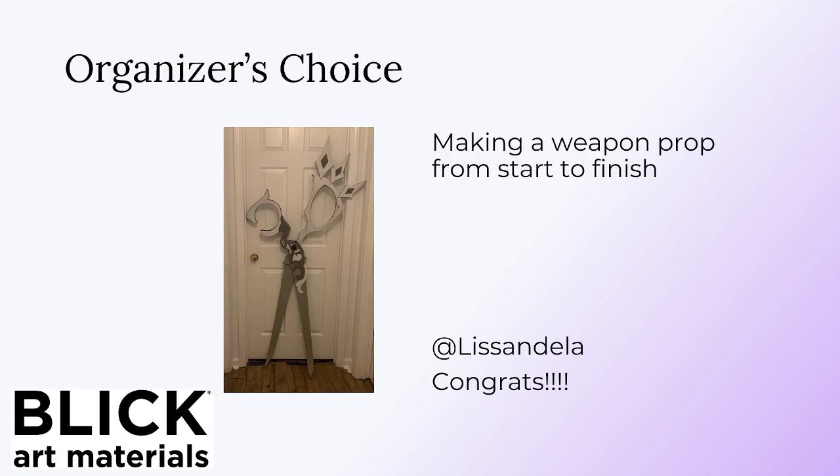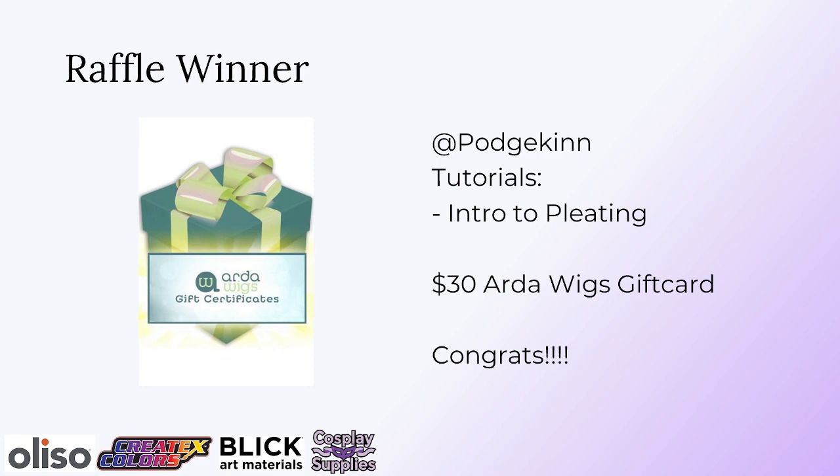There's one more final prize. Everyone who submitted a tutorial was included in a raffle, and the raffle winner is Pochkin. Pochkin submitted a tutorial about pleating — like pleating on skirts and such — so definitely check that out. She won a $30 Artoweg gift card as part of the raffle. Congratulations!